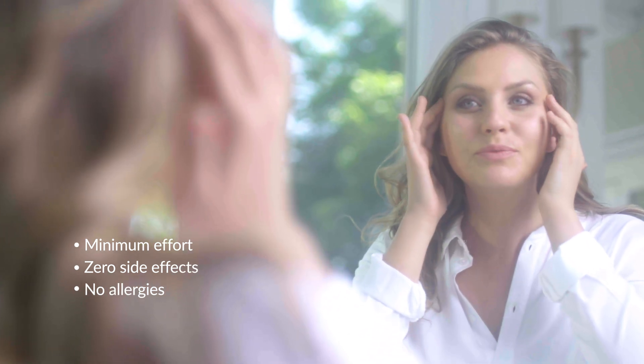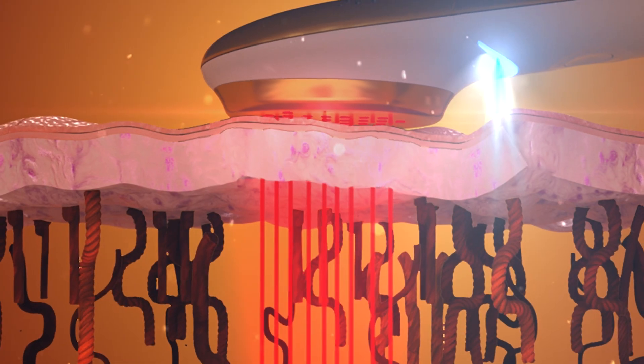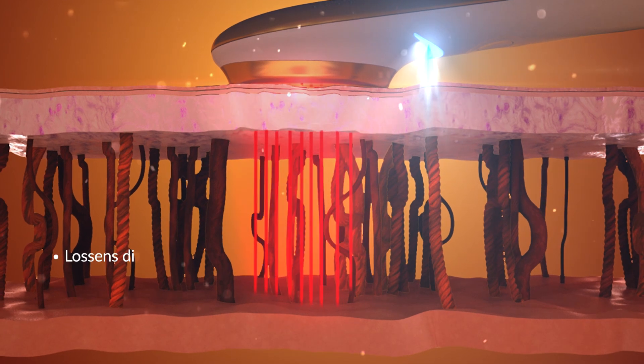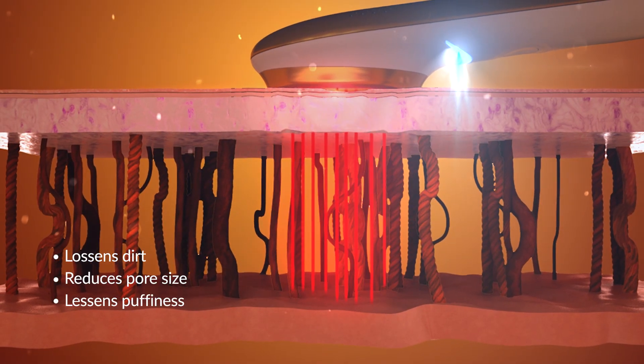Zero side effects and no allergies in the convenience of your own home. The micropulse therapy gently stimulates your facial muscles, which loosen dirt, reduces pore size, lessens puffiness, and achieves better penetration.